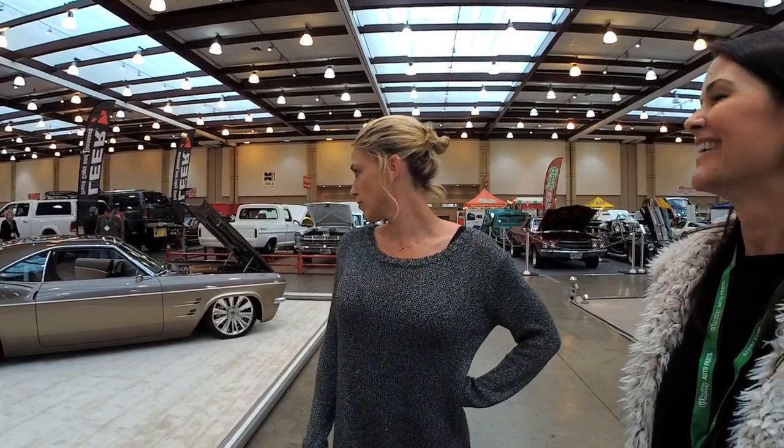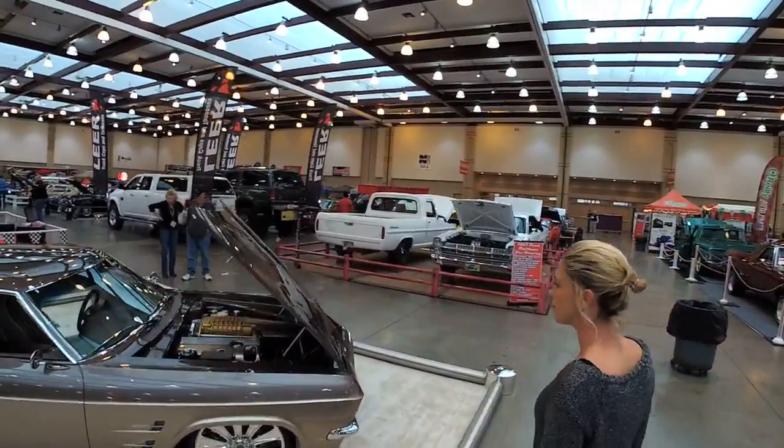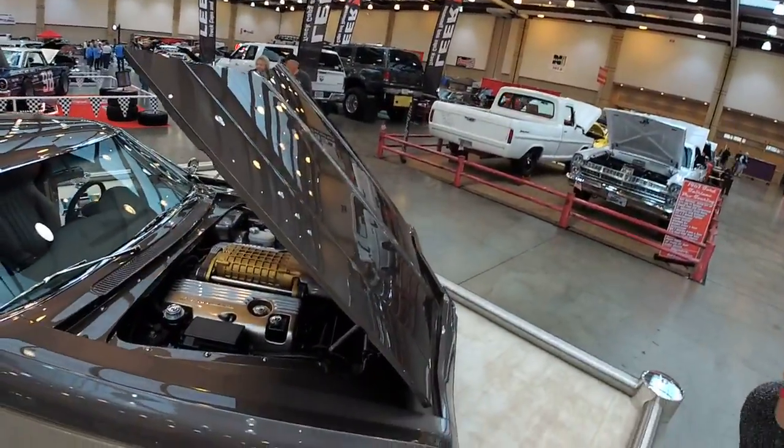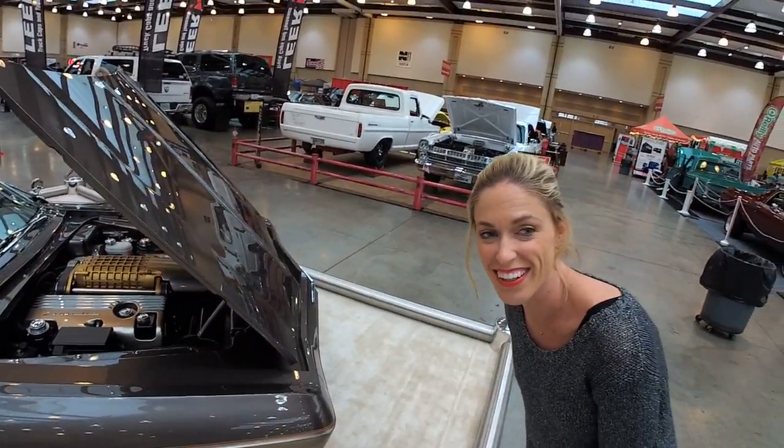That engine looks really interesting. Should we take a closer look? It's so pretty — people love the engines. Again, a three million dollar car. Where can people get tickets? You can get them at the door, of course — $16 for adults, kids are $5. You can also go to O'Reilly Auto Parts stores; they have discounted tickets, $3 off. The show runs from today at 3 o'clock till Sunday at 6.